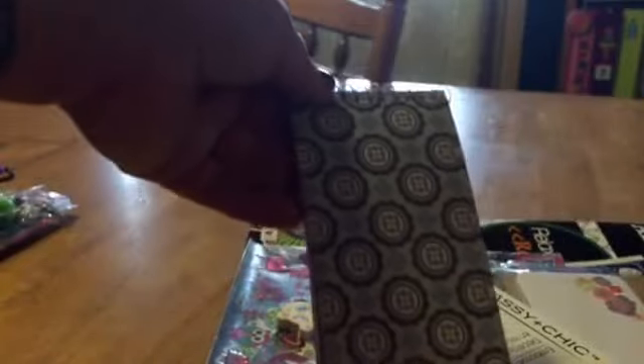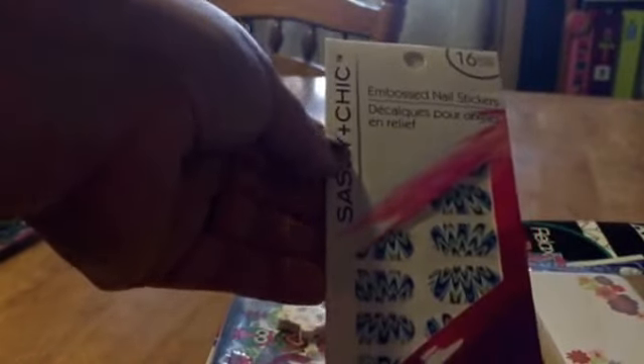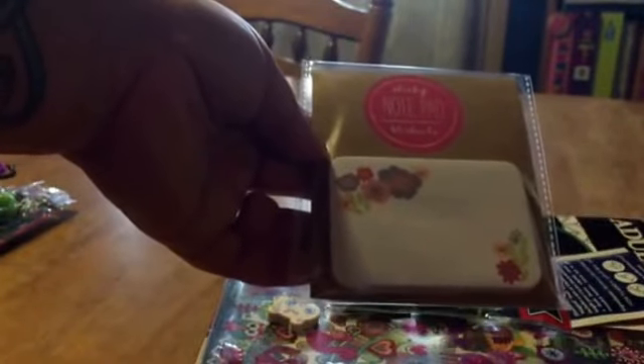And then some perfume samples, looks like from Avon — my daughter loves these. And then this little notebook and then some nail stickers, which I love the blue ones, so those are really cute. And then some sticky notes from Target, I think.